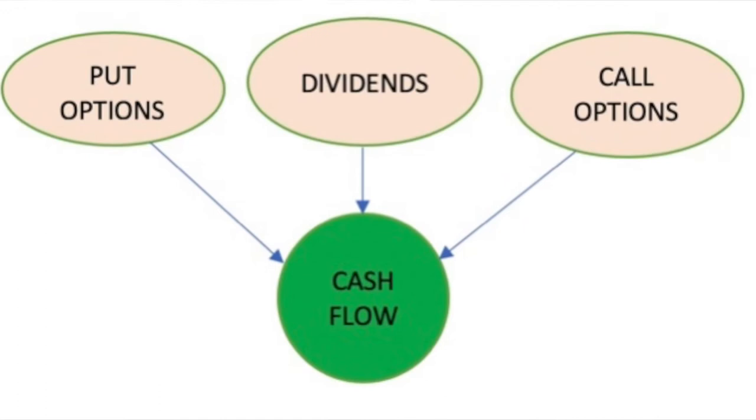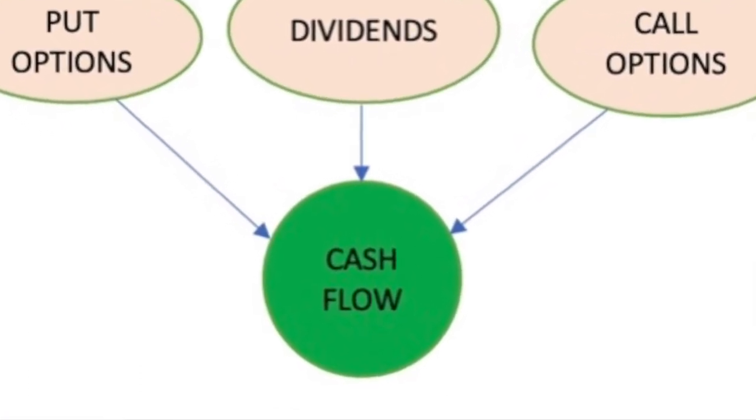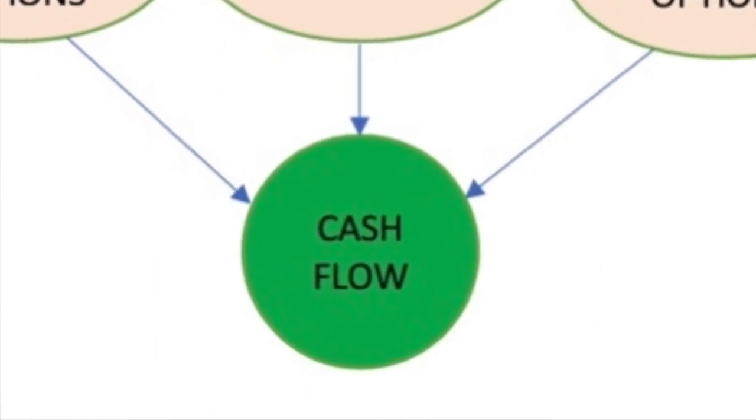Sell put options until you own the stocks. Once you own them, begin to collect dividends and begin to sell call options. When you combine all of these together, the cash flow can be tremendous — it can be awesome. I know it's been awesome for me, and I know it can be awesome for you if you take advantage of these techniques and strategies.